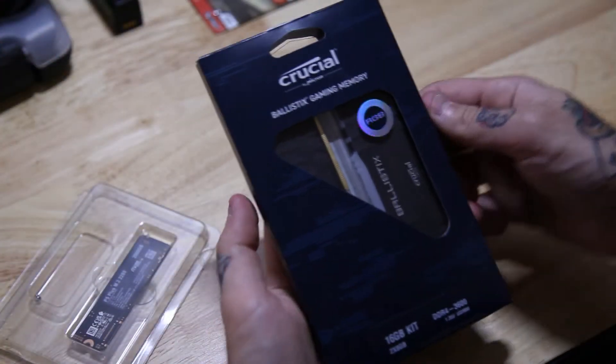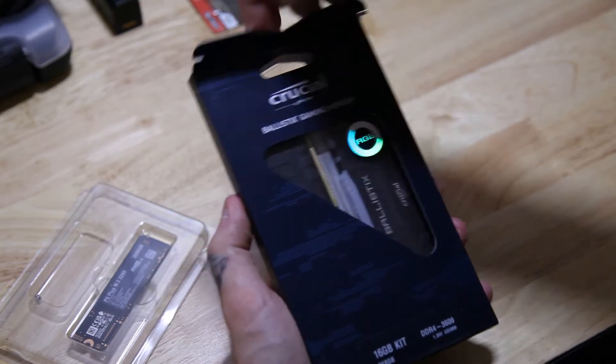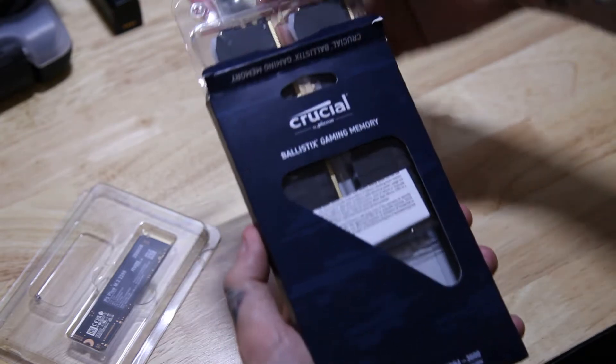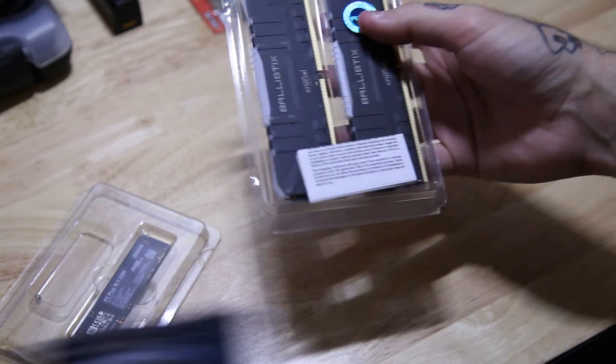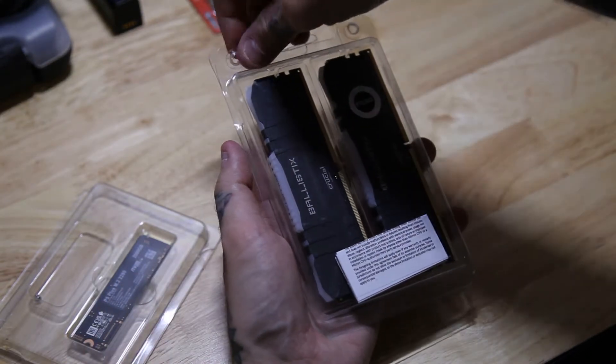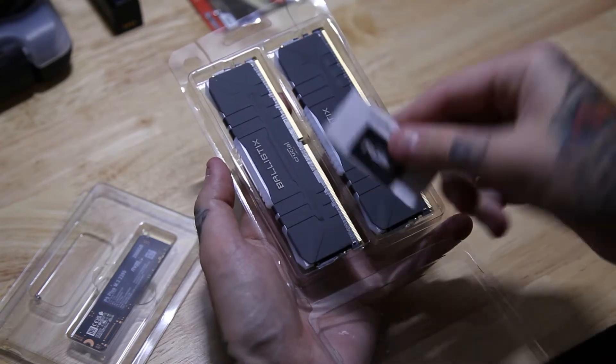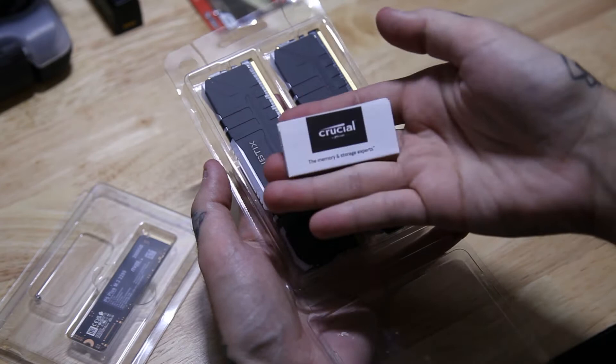Here we have it — the 16 gig kit from Crucial, DDR4 RAM, 3600 megahertz Ballistix gaming memory. It looks cool, it feels good, it's super solid with full RGB so you can customize the rest of your computer around it. You can add this into your existing computer, or if you're buying a brand new one you can grab 32 or 16, whatever suits you best.